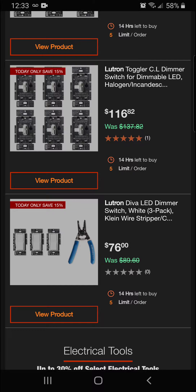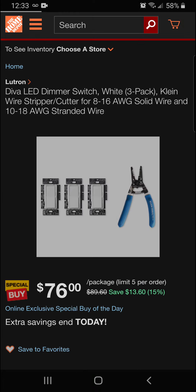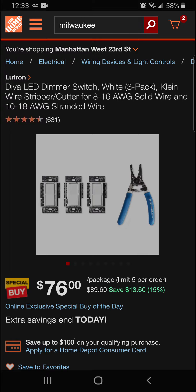You've got the Lutron Diva LED dimmer switch white three-pack with Klein wire stripper — saving 15% off. Let's take a look. Got a nice wire stripper in there to help you get these dimmers installed.